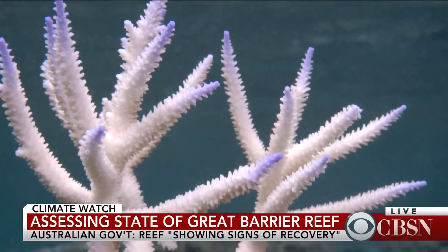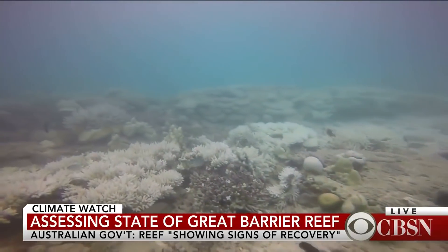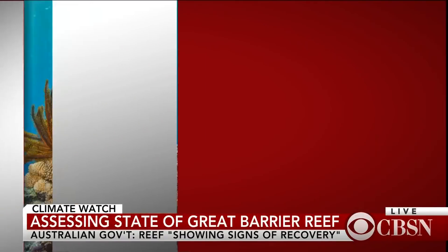Coral reefs are extremely important — they protect shorelines. When a hurricane or typhoon comes ashore where there are coral reefs, those reefs protect the coastline. They are also important fisheries and vital for tourism. On the Great Barrier Reef alone, they're worth about 6.4 billion dollars a year and 64,000 jobs, and it's a trillion-dollar resource globally.